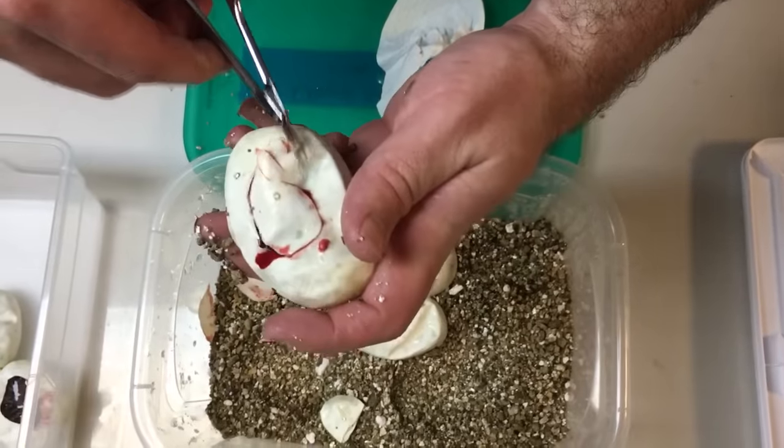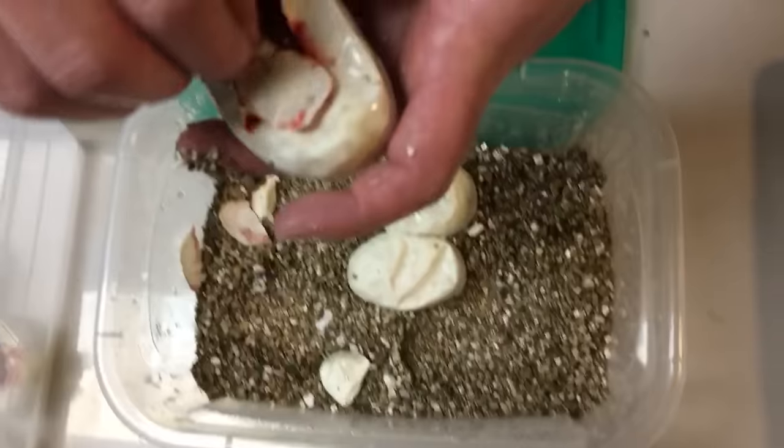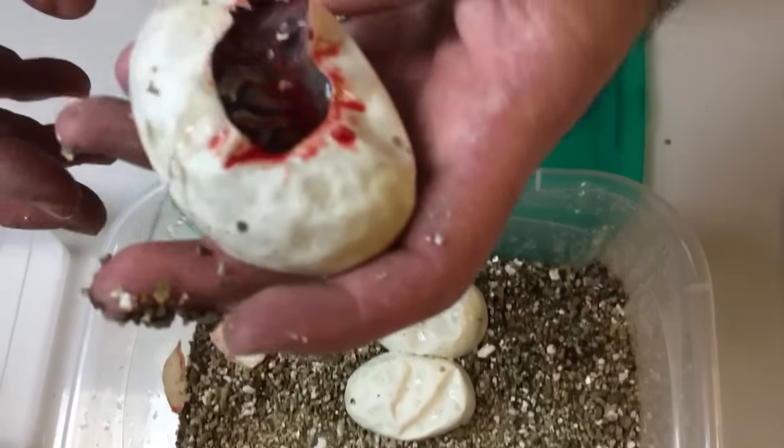And another black pastel yellow belly — awesome! The black pastel yellow bellies are awesome.